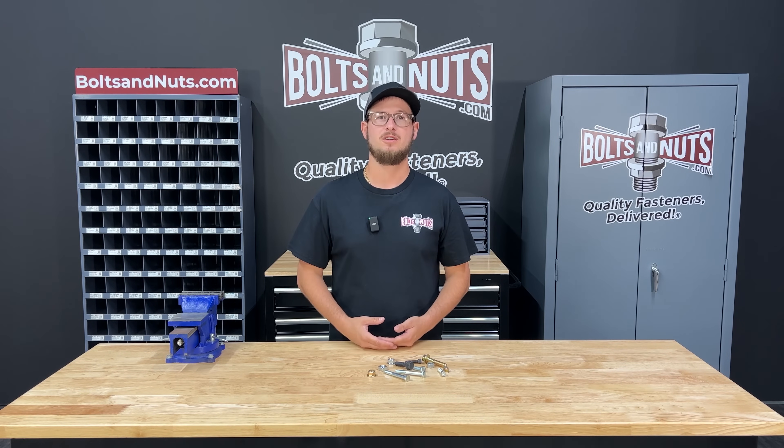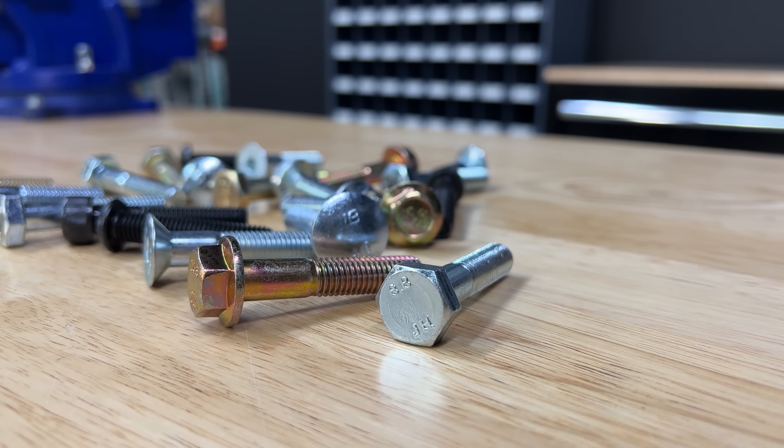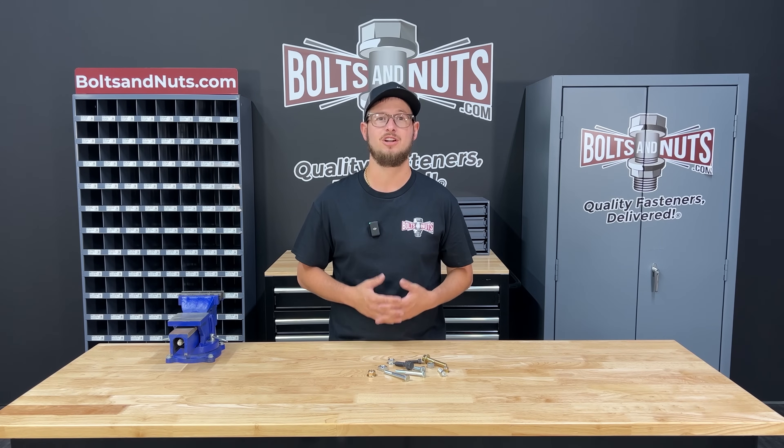Metric fasteners are bolts, screws, nuts and washers that are measured in millimeters. The property class or steel grade is designated by the term class.